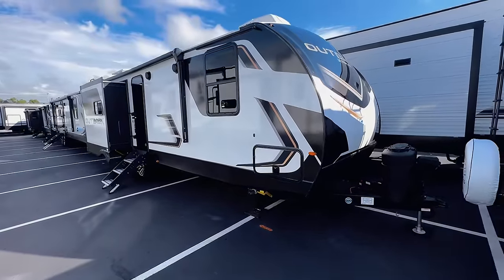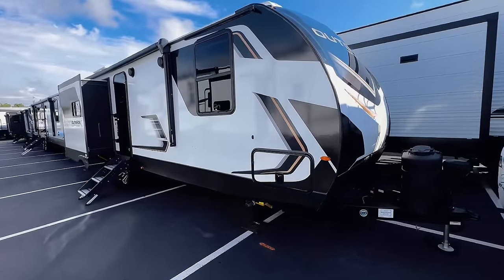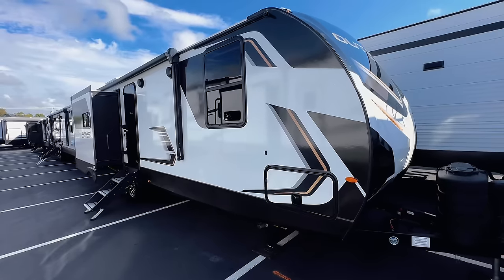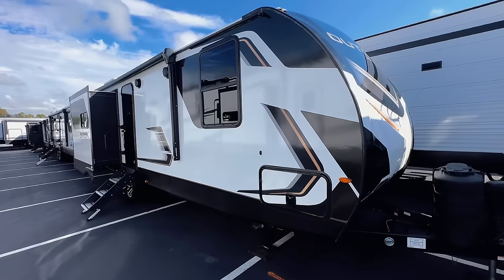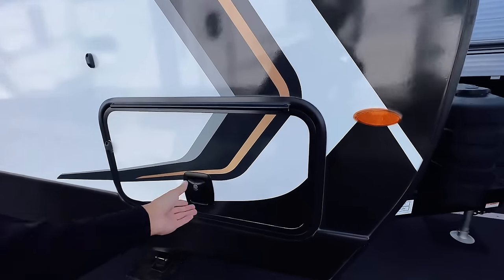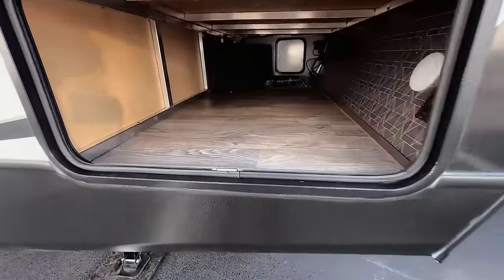I do want to talk about price real quick, because that's something people are going to be interested in. No pricing is displayed here yet, so if I get pricing information I'll put it on screen or down below in the description. Check the description as well — hopefully I was able to find pricing information for you.